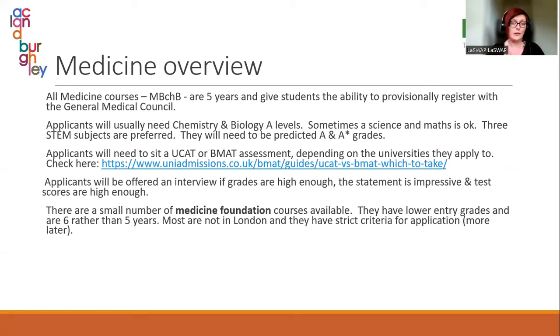If your child is set on medicine but is not going to get A and A-star grades, there are a small number of medicine foundation courses available. These are six years rather than five — it's like an extended medical degree where the first year is a foundation year. The entry grades are usually ABB or BBB, so still high, but lower than the A and A-star requirement.